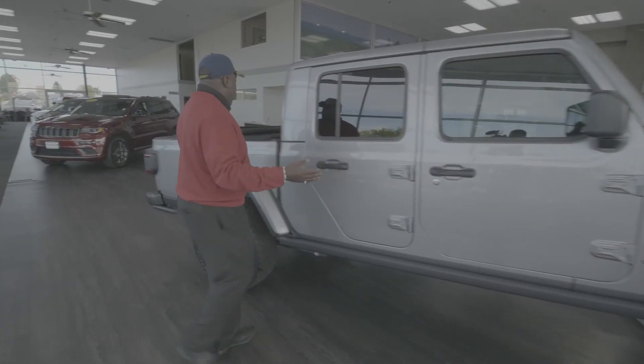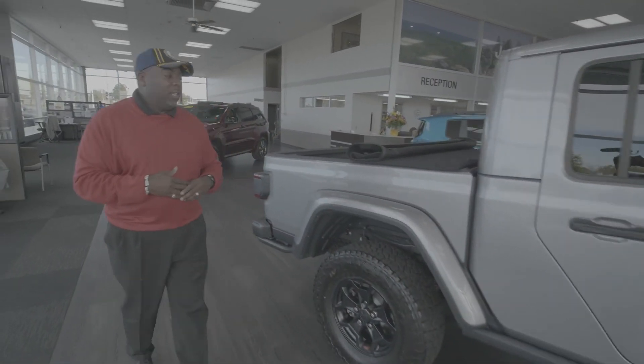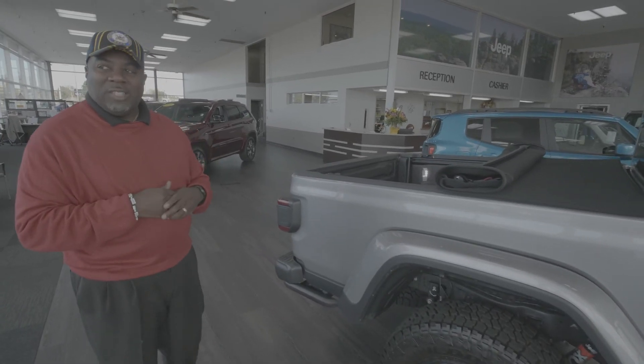It is a mid-size truck. It's about 218 inches in length — but for those not good in math, somewhere around six feet.